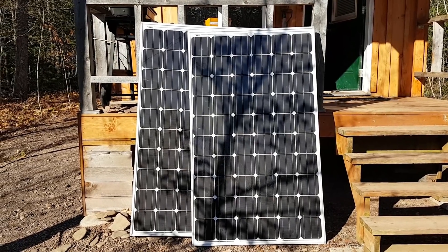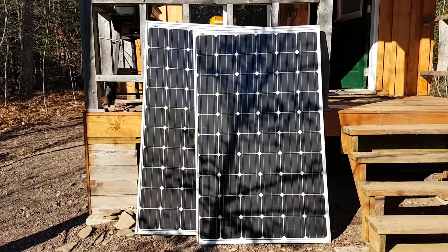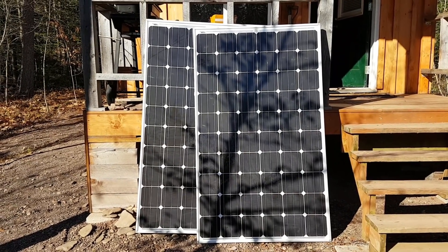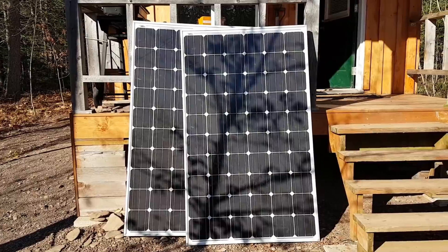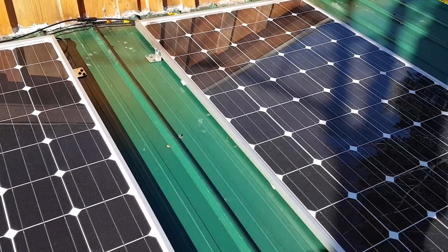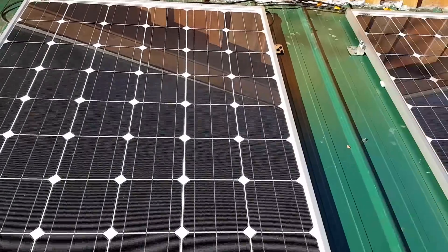First off, I'm going to replace the 100-watt panel with two 235-watt panels, giving me 470 watts — almost five times the solar power I currently have. Okay, so the solar panels are installed. Let's go do those batteries.